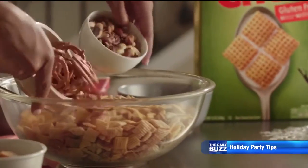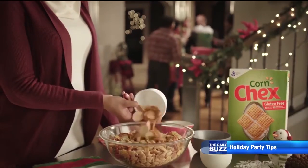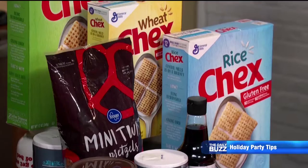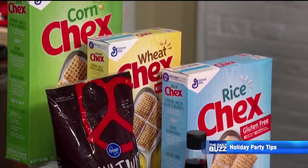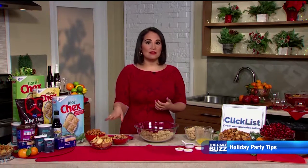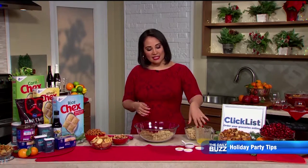Also save time by preparing easy snacks in advance, like Classic Chex Party Mix with your own twist — it takes less than 15 minutes to make. Combine three of your favorite Chex cereals, and then you can add bagel chips, pretzels, some nuts, and a little bit of seasoning.